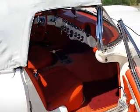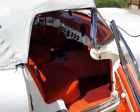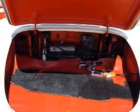Optional equipment includes a power-operated top, Wonder Bar radio, parking brake alarm, and windshield washers. It also still carries the original spare tire and jack.